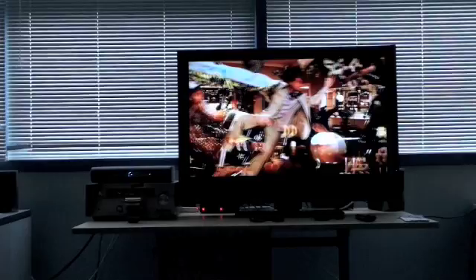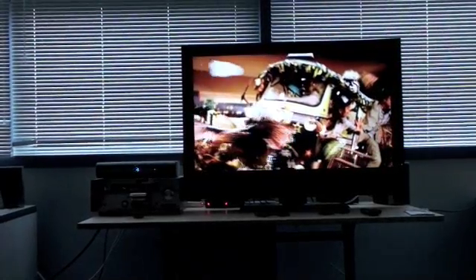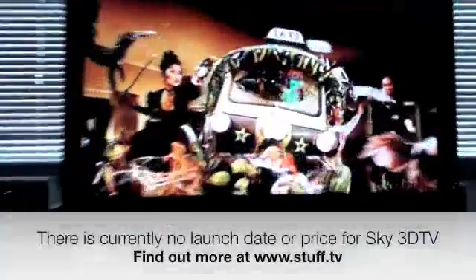So, is 3D TV the next big thing, or just the Emperor's new television? Well, that depends on whether you can put up with the eye strain. But consider this: Pixar is converting all its movies into 3D, George Lucas is putting Star Wars into 3D, and 3D gaming is just around the corner.